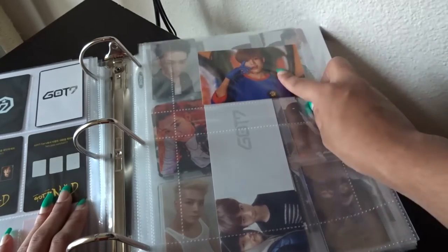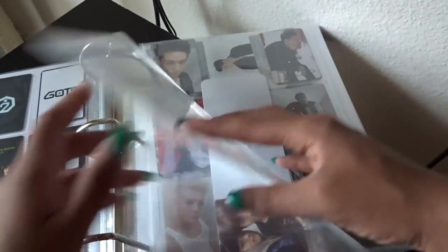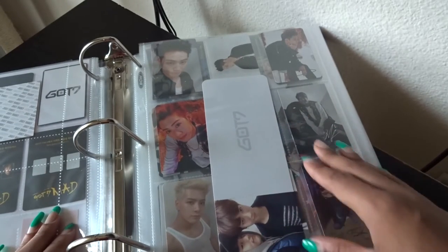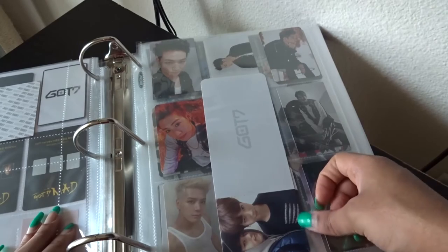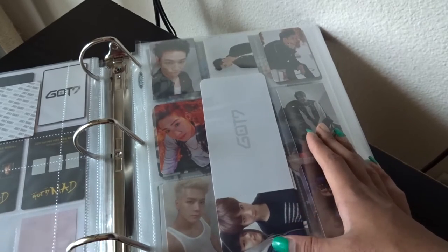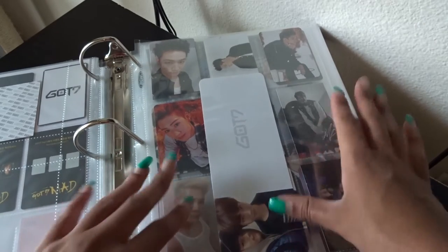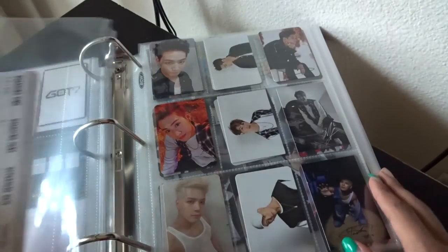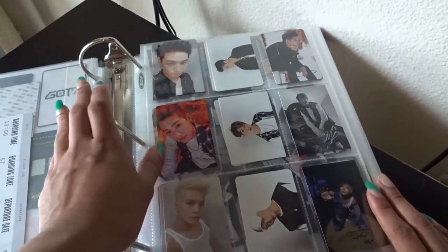This is the other Just Right large card that came with it, and I got BamBam because he's beautiful. Then also from Flight Log: Departure they had the departure card and I have Jinyoung — addressed to Yoo Kyung. Like I said, I get a lot of Jinyoung, so there's some more Jinyoung here.